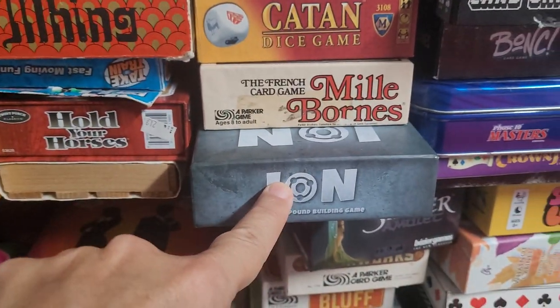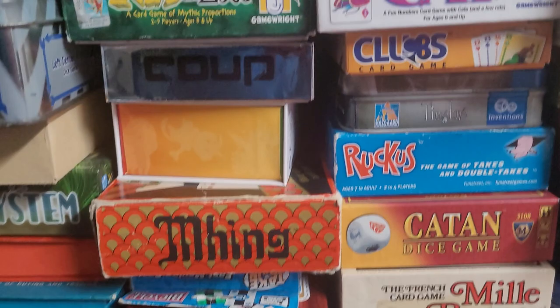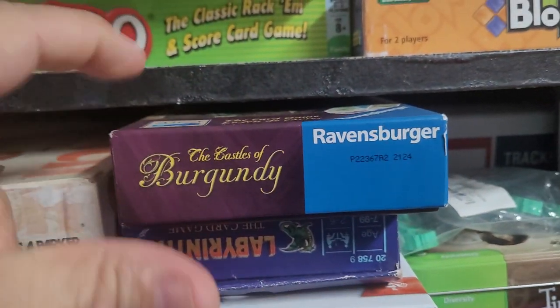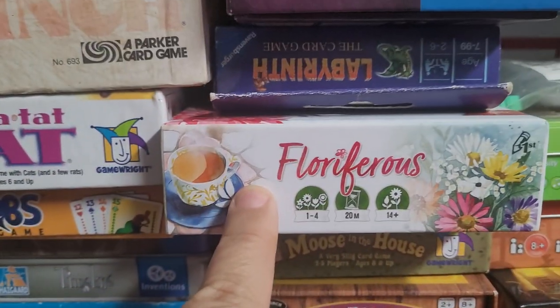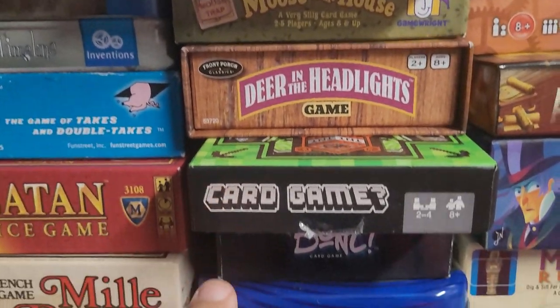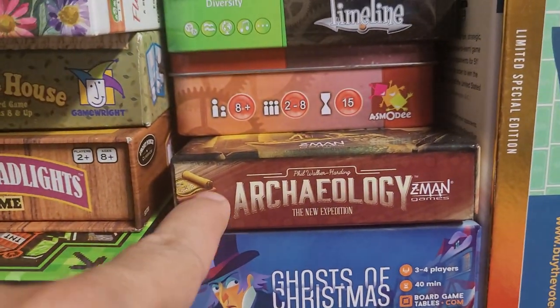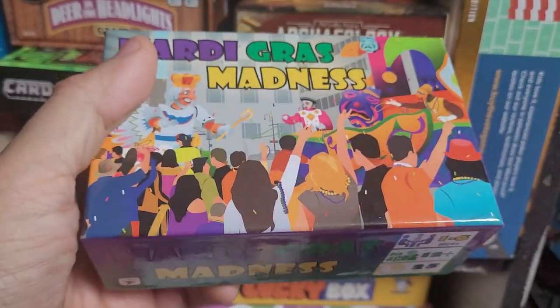We've got a game called Ion. We've got some games here from Genius Games, and I love their games — they make games based on science and biology. Castles of Burgundy card game is one of my favorites. Here are some games on flowers. Archaeology is a great game. And this was an interesting Kickstarter called Mardi Gras Madness — it's a good game.